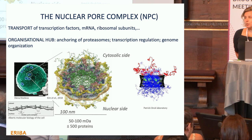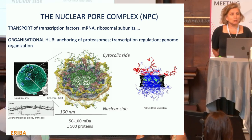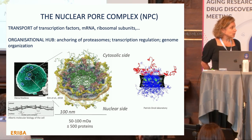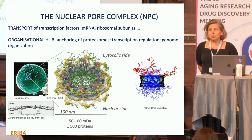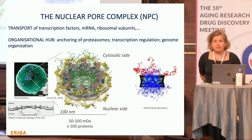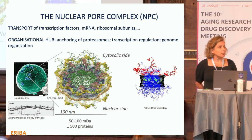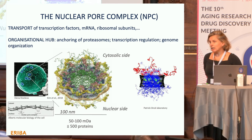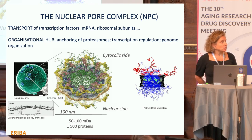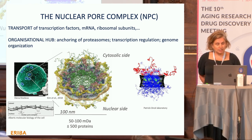Their most well-known function is transport. They regulate transcriptional regulators going into the nucleus, RNAs out, and are involved in ribosome synthesis. But they're also an organizational hub. The proteasome is anchored on the inside of the inner nuclear membrane to the nuclear pores, and they have important roles in transcription regulation and genome stability — for example, eroded telomeres anchored to the pore or repetitive DNA sequences.